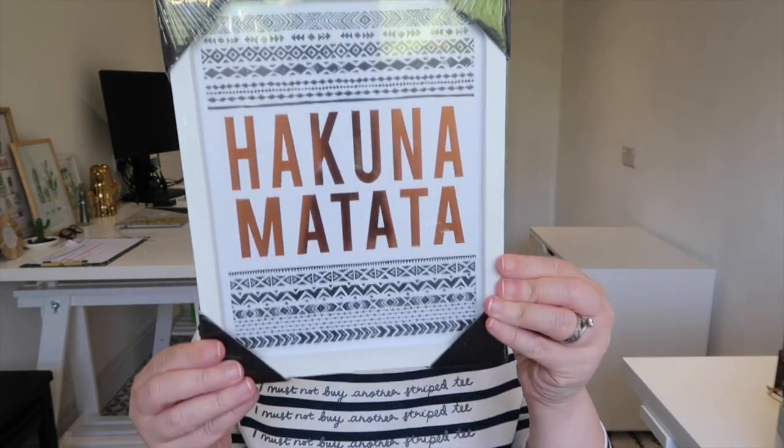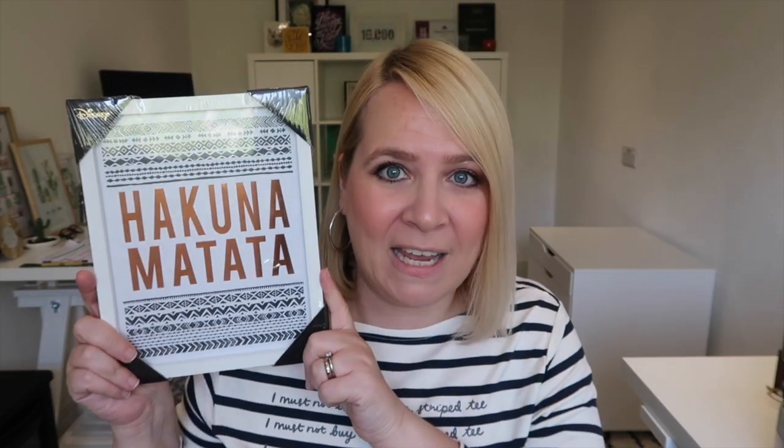And speaking of Disney — Hakuna Matata! £5. I love this. I put this under my Insta stories and somebody who works at Primark was like, 'I'm so glad you liked it.' And I was like, oh my God, I bloody love it! £5, that is great.